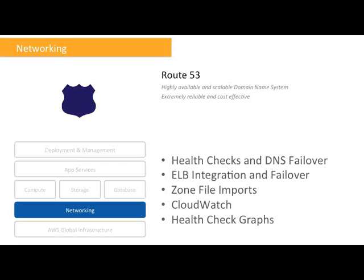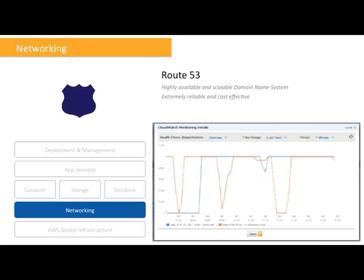Route 53 DNS failover also supports EC2 endpoints as well as endpoints in your own data centers. Here's an example of a CloudWatch health check graph of two different websites, monitored by Route 53. Note that the failures of the websites were actually self-induced to get some nice graphs rather than a flat line at the top.